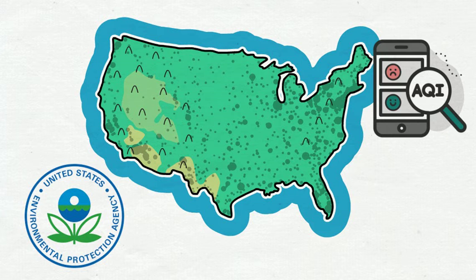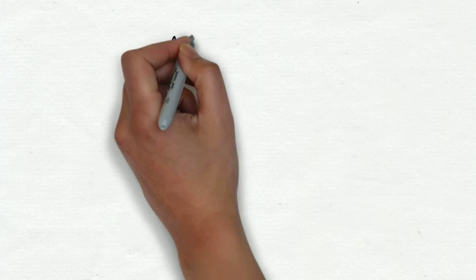However, the readings from low-cost sensors should not be assumed to be accurate. The EPA's regulatory monitors are very big and expensive with much more advanced instruments than low-cost sensors are capable of. Although low-cost sensors are great for citizens to estimate the air quality around their home or everyday environment, the only accurate AQI readings come from the EPA's monitors.